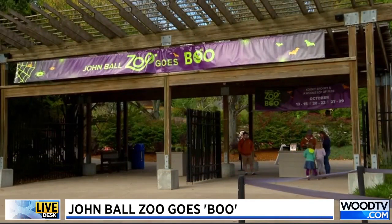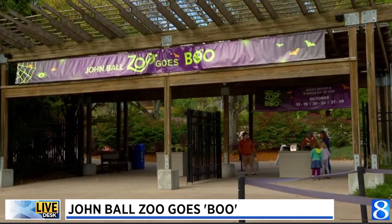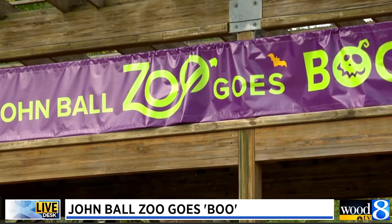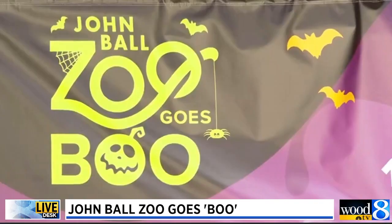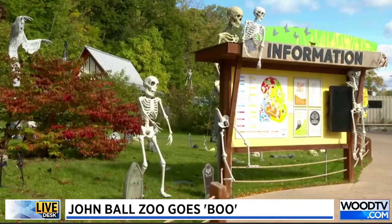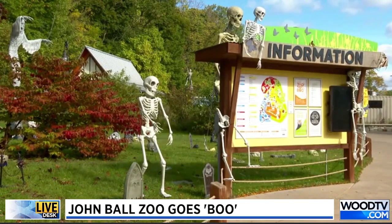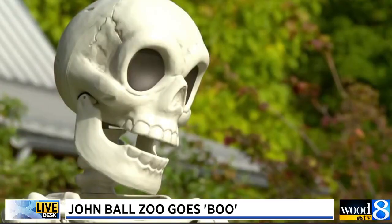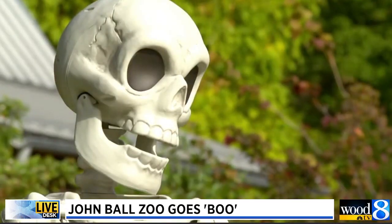So we actually go through the zoo and decorate it with different scenes in different areas. When you first walk in, you're going to see a graveyard with really large skeletons and Jack Skellington. Then you can go through Natural Treasures, which is our snakes and reptiles, and you'll be able to see the haunted mansion. We also have a witch scene up in the forest realm. So there's a lot of different things for you to be able to see.